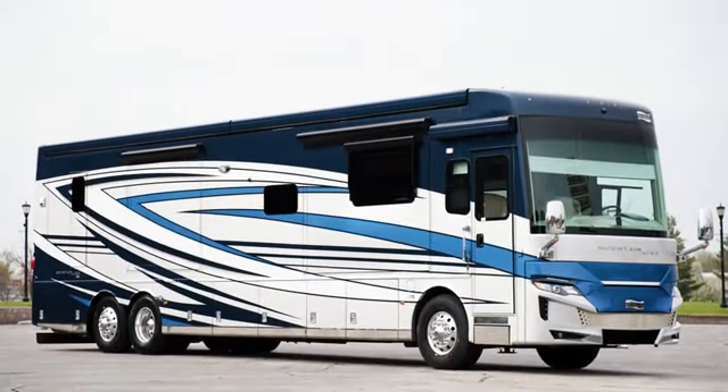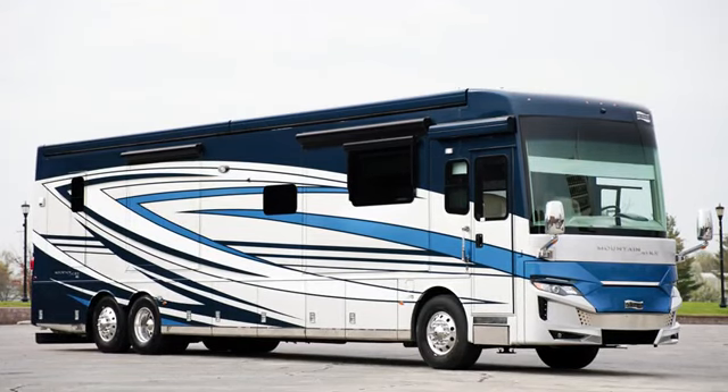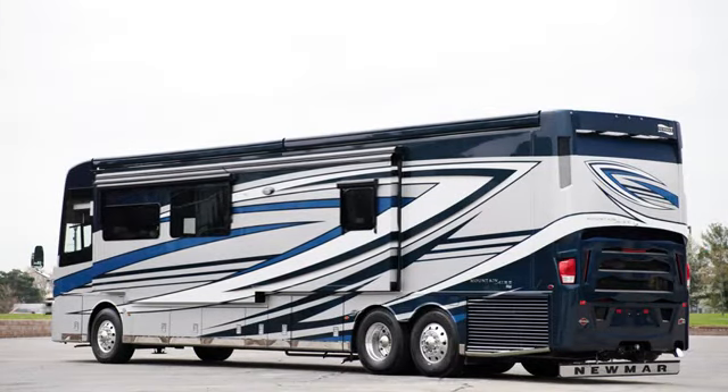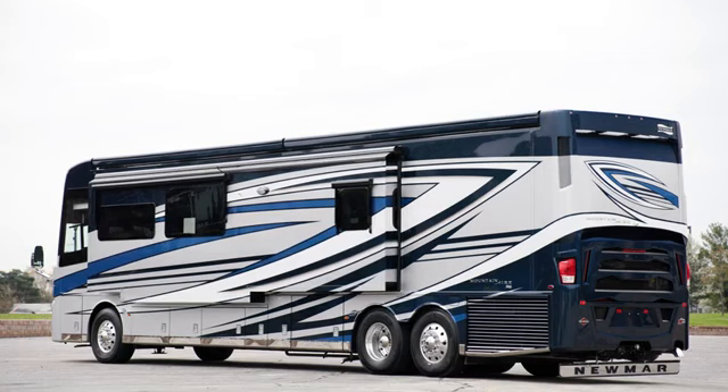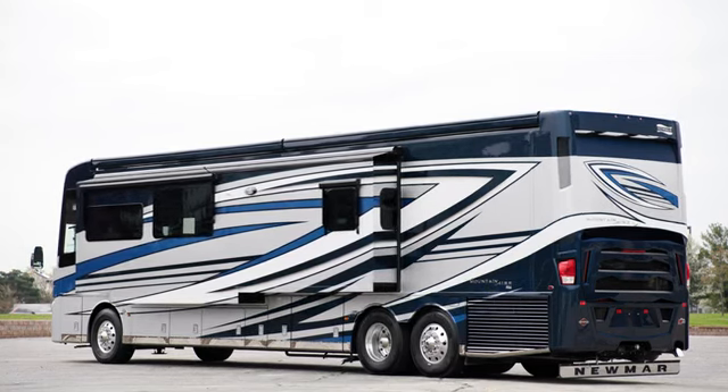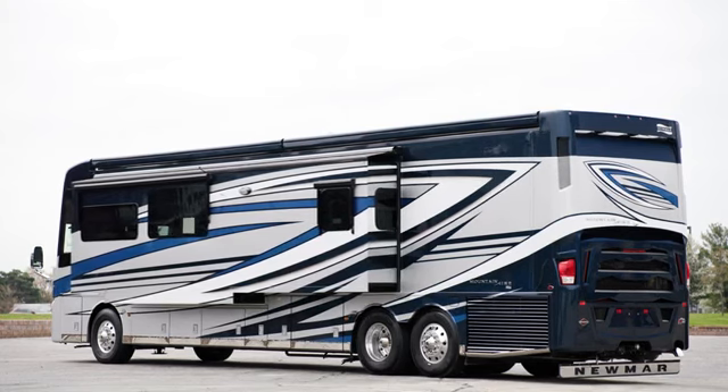Today, we're touring floor plan 4591, one of six floor plans for the 2023 Mountain Air. This floor plan, which is new for 2023, is a full wall slide bath and a half model with an angled galley, and hosts a variety of new features and innovations inside and out.